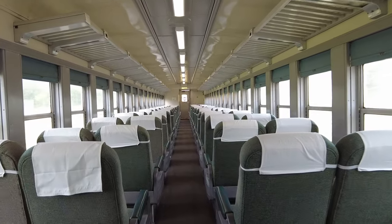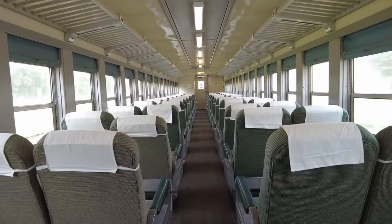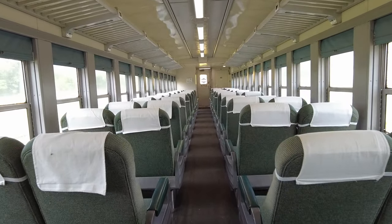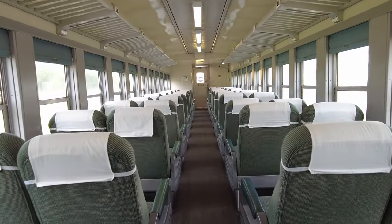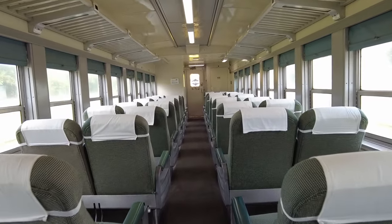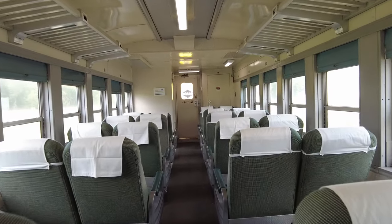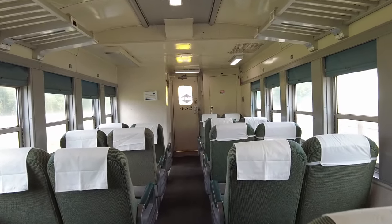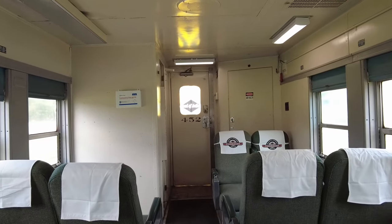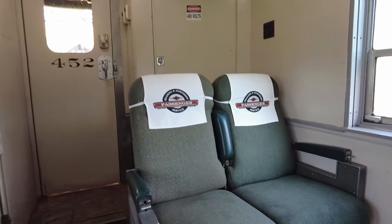Last year, these cars were your only option on this train, but if you stick around until later in this video, I'm going to show you something new and exciting we've added for this year. This train usually uses cars number 452 and 453, which are the ones I'm going to be showing you today, though it's always possible we'll have to substitute one or more of our other Crown Class cars. All of those cars have the same level of comfort, but one of the cool things about Crown Class is each one of these cars is unique.